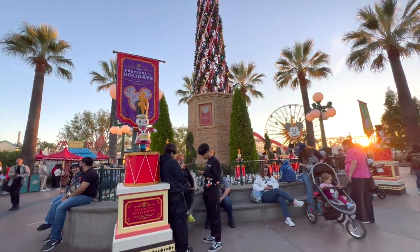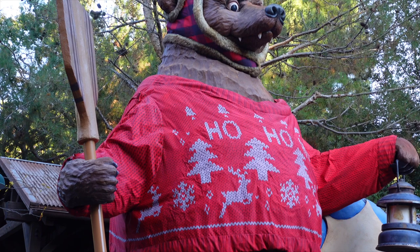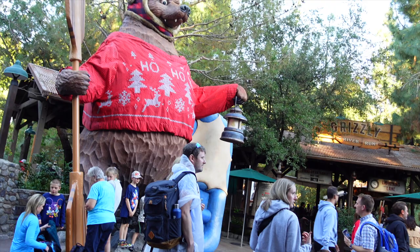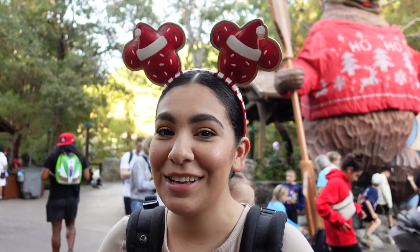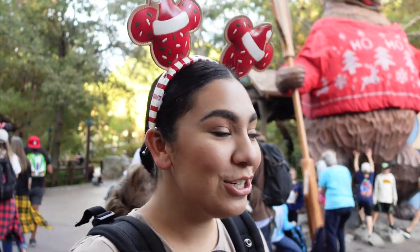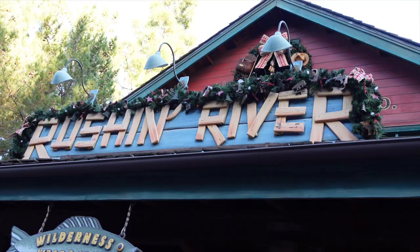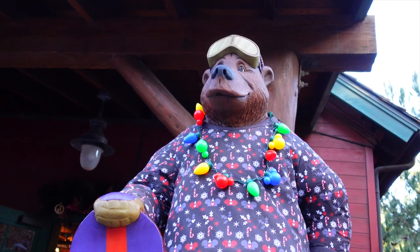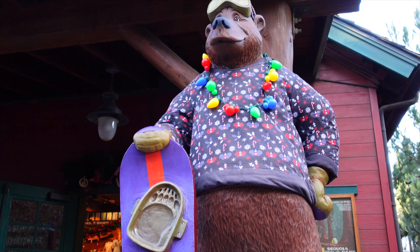We're right here next to Grizzly River Run and I absolutely love this big bear right behind me. Every holiday season they're always changing his design or costume and he goes really festive in this area — so cute. You can plant yourself right there and get a photo with him. Right in front of the store are these little guys with their little ugly sweaters — I wish they would sell these because I would definitely wear that.